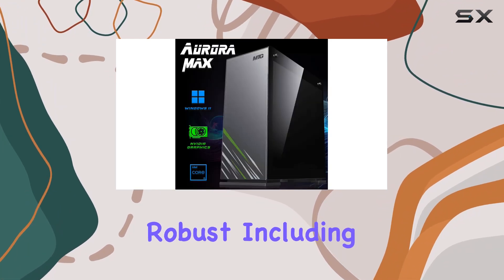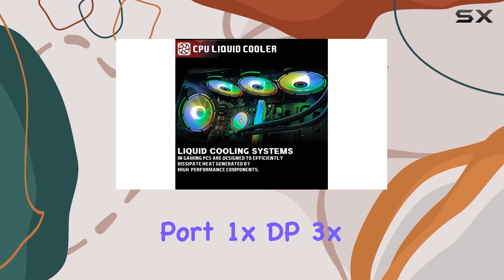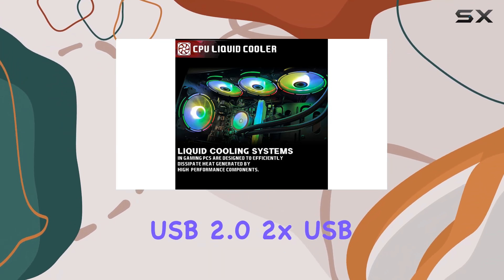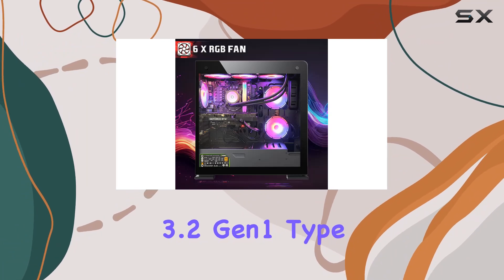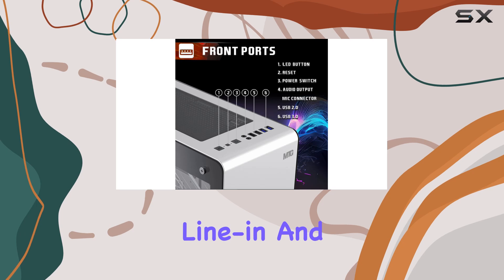Connectivity options are robust, including 1x HDMI, 1x VGA port, 1x DP, 3x USB 2.0, 2x USB 3.2 Gen 1 Type-A, a 2-in-1 PS2 port, and audio jacks for speakers, line-in, and mic.